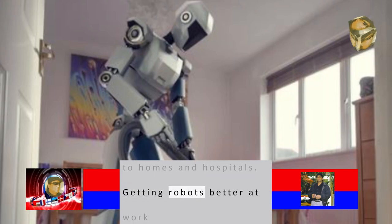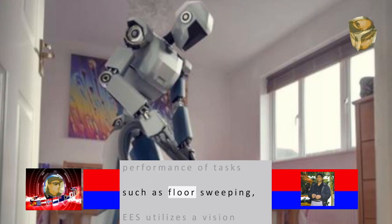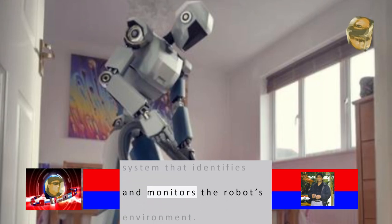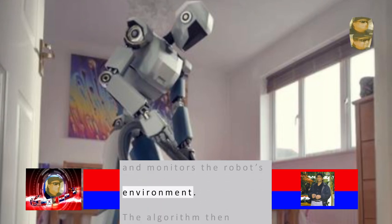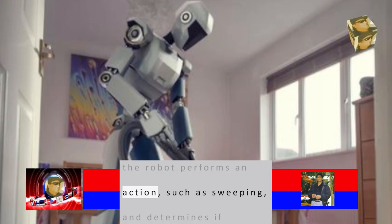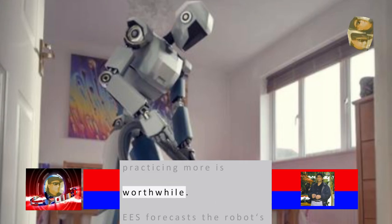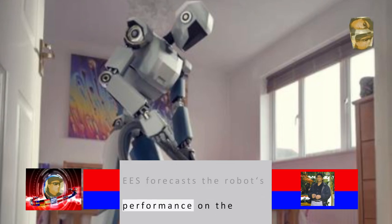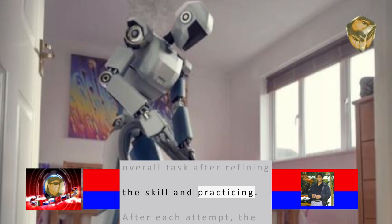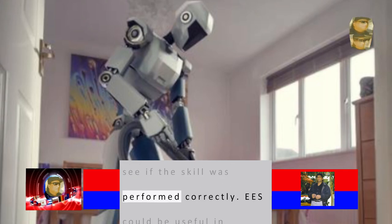To improve the performance of tasks such as floor sweeping, ESS utilizes a vision system that identifies and monitors the robot's environment. The algorithm then estimates how reliably the robot performs an action, such as sweeping, and determines if practicing more is worthwhile. ESS forecasts the robot's performance on the overall task after refining the skill and practicing. After each attempt, the vision system checks to see if the skill was performed correctly.